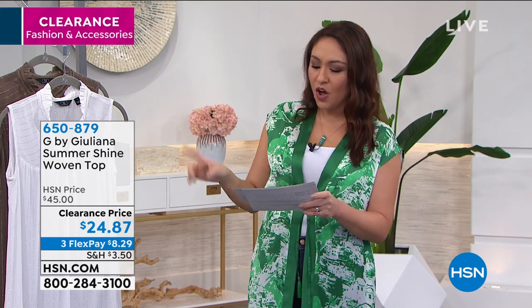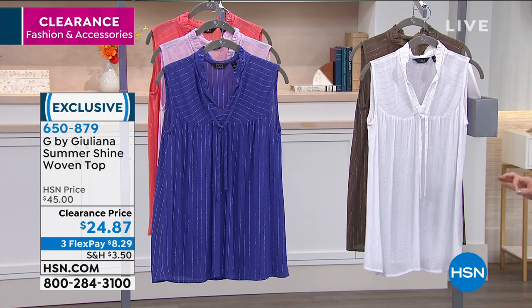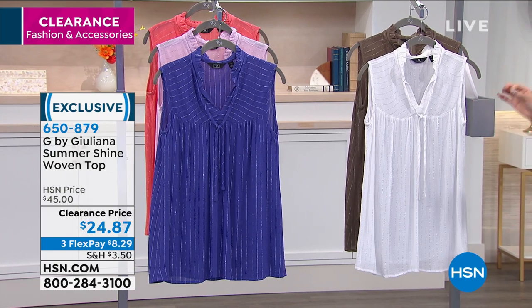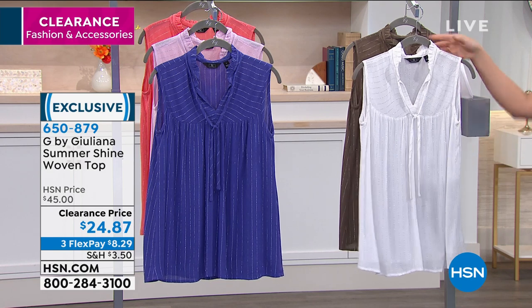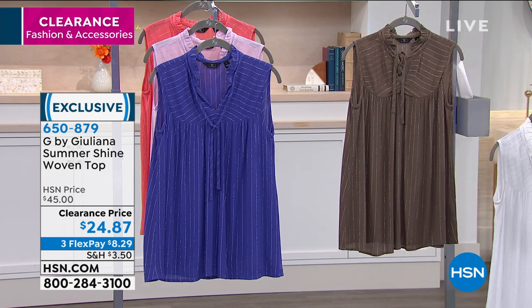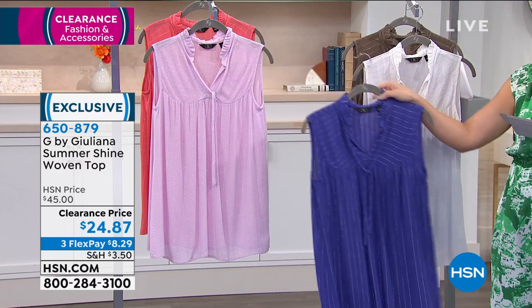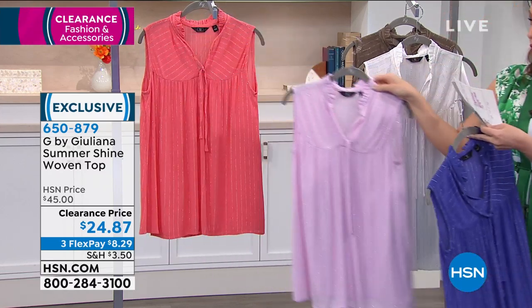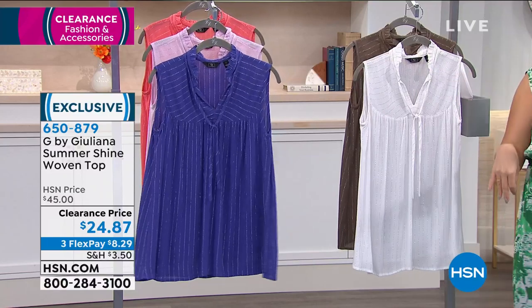Let's do one other item and kick off our entire hour of clearance. Let's talk about this gorgeous, very easy, lightweight, beautiful shirt — the Summer Shine Woven Top. We have it $20 off today, getting us down to $24.87. It comes in gorgeous colors, each one with a little bit of metallic threading throughout. The colors are white, olive, royal blue, lilac, and coral. I love this with the tie in the neckline and the little bit of ruffle. It is super lightweight at 27 inches in length. Machine wash, dry flat. Extra extra small to 3X.